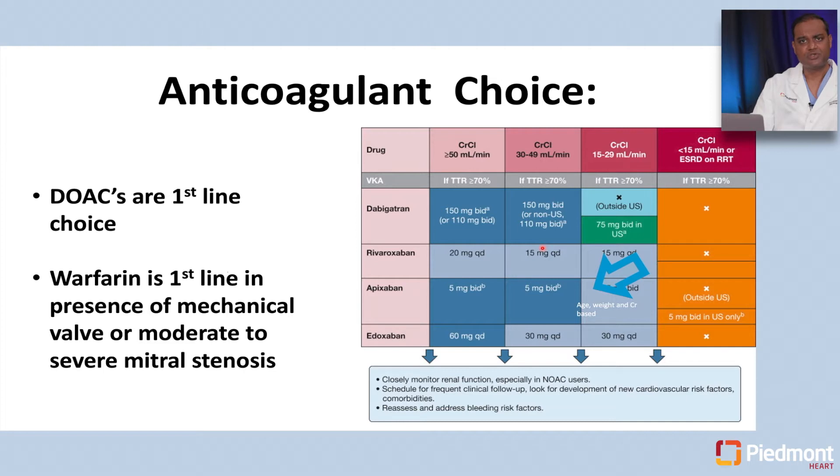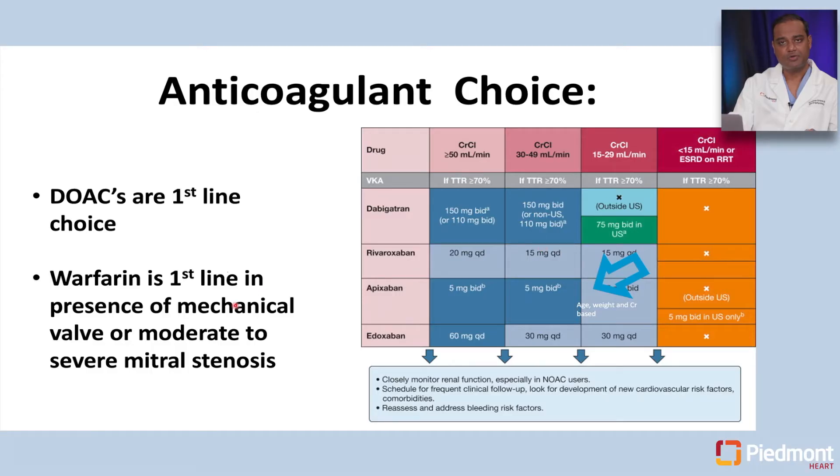What are our choices for anticoagulants? Direct oral anticoagulants are now the first-line choice for stroke risk reduction in patients with atrial fibrillation. Warfarin or Coumadin is first-line only in patients who have a mechanical valve or moderate to severe mitral stenosis. Warfarin has been around for decades, but in the last 10 to 15 years, direct oral anticoagulants have come into the picture and have replaced warfarin in the large majority of patients.